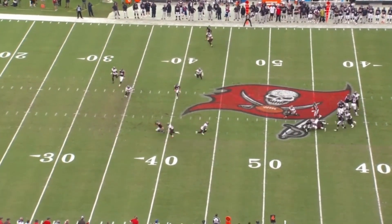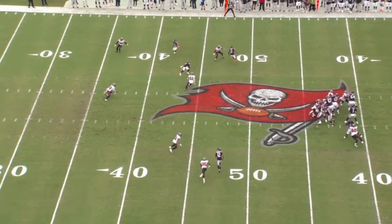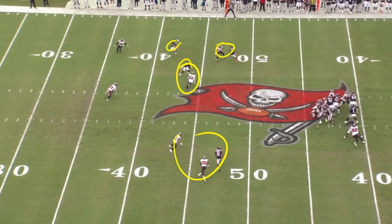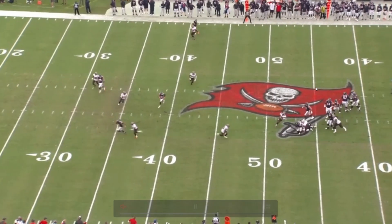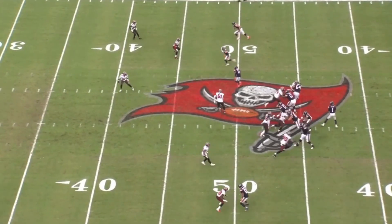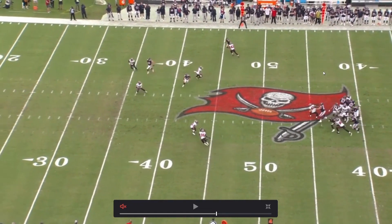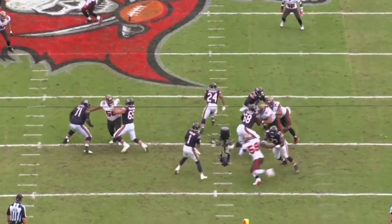Fourth down — Justin Fields tries to be a superhero but there's nothing open. Two guys on Allen Robinson, help over the top — there's no one open on fourth and four. He's going to try to run for it, but JPP says no — comes with the club move and picks up the sack. There's really good execution by the Bucks defense, they collapse the pocket, JPP does a great job making the tackle and not letting Fields escape. Everyone's covered, nowhere to go with the football.